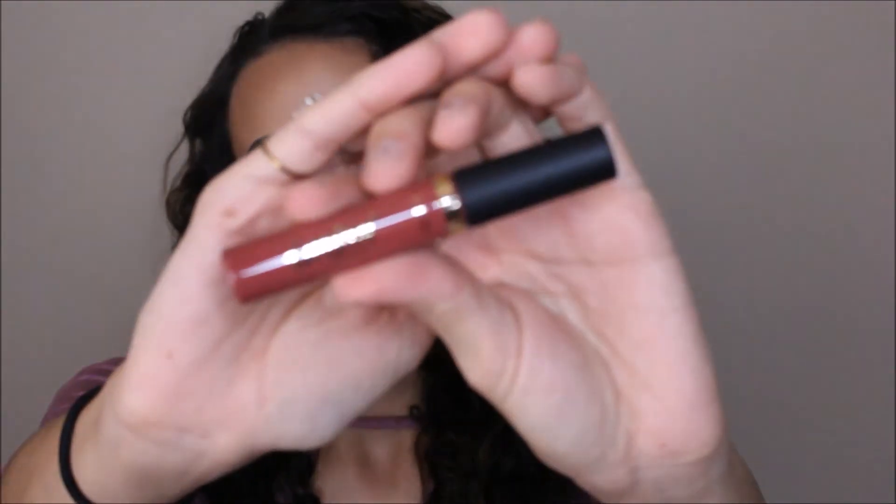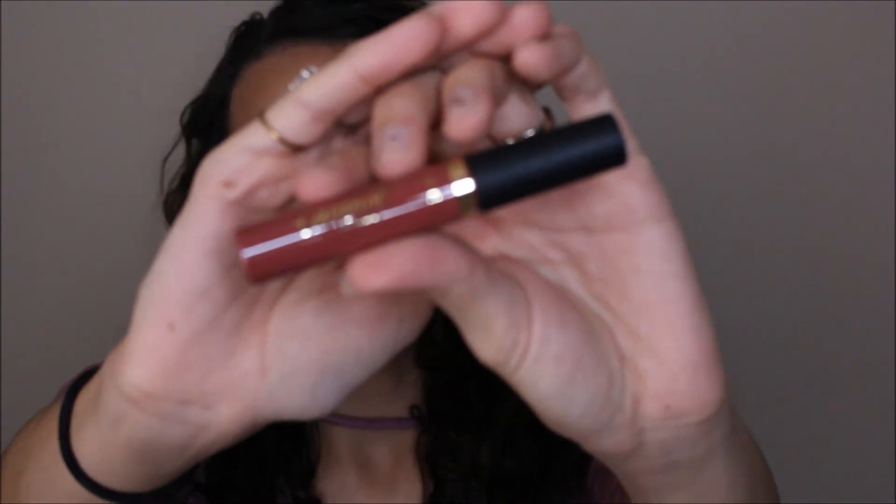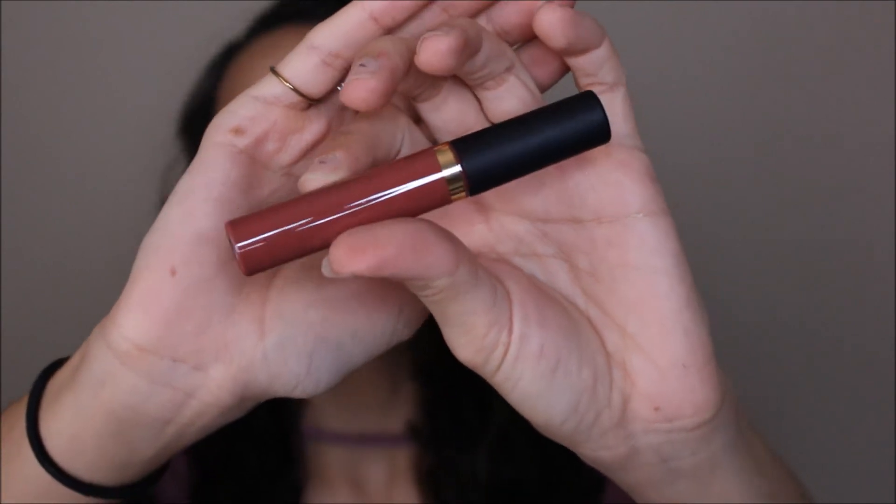The next thing in here is from Tarte — it's a Tarteist Lip Paint in the color Front Row. I do have one of these — I actually have a couple of them. I don't remember exactly if this was Front Row. I know I have Bestie, which I wore for my sister's wedding. I thought I had Front Row or maybe I was looking for it and couldn't find it at the time. I do not want to open this just in case I already have that other one — I'll put this in a giveaway.